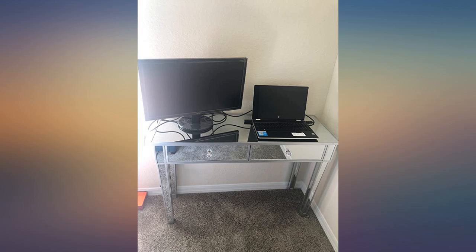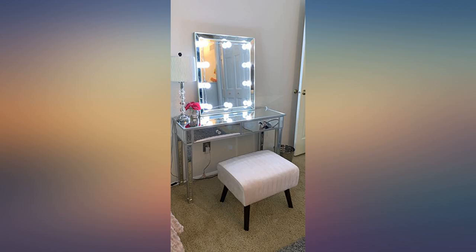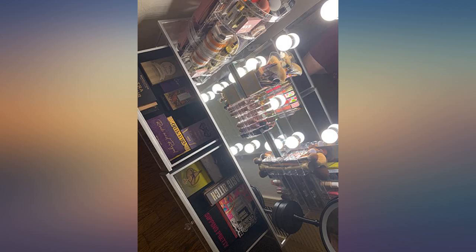All in all, I would recommend this desk to anyone. It was perfect for completing my vanity and gave me the rustic glam vibe I was looking for. This desk is perfect for the price. I love the way the packaging protected the desk for delivery. It looks great.